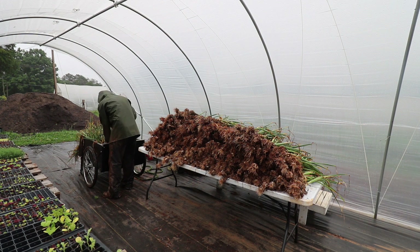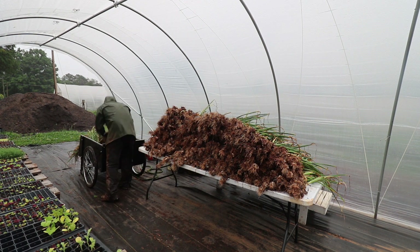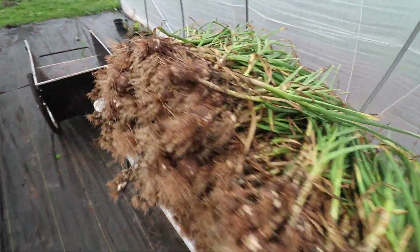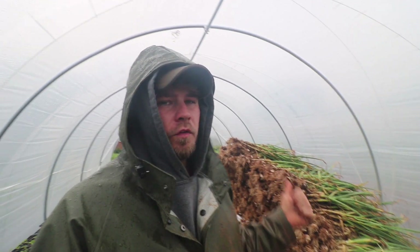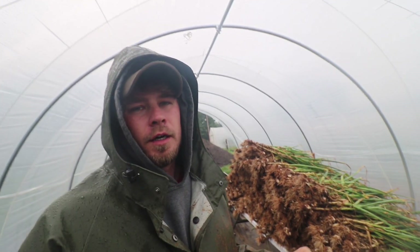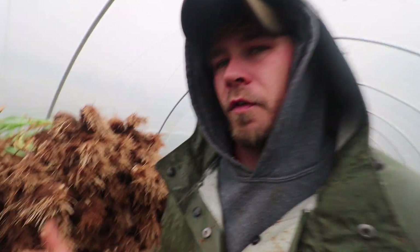Definitely not an ideal day to do garlic, but we got to do what we can. It's about 1,200 heads — really not that much, but you want to do it on a dry day. It's gonna rain all week, we have a low pressure system that's just gonna sit over us. So we're gonna prep them here to cure in the basement — I'm gonna start a fire in the wood stove, I've got fans going, the dehumidifier is going, and they should cure just fine. I put some down there last night and they're already really dry. This variety is Music.